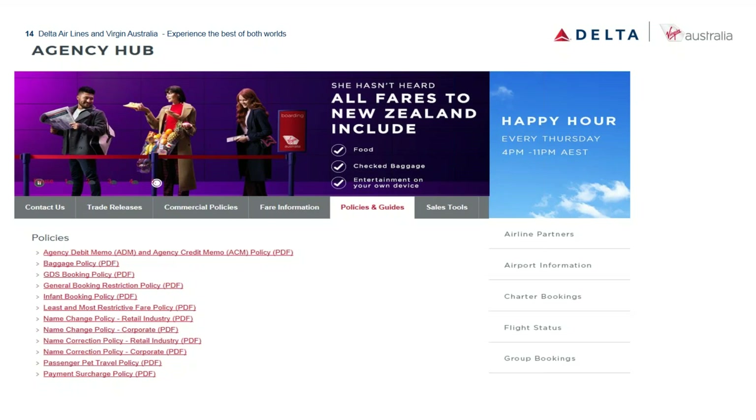Our fares to Bali now include a free stopover in Australia for those wanting a dual destination. For a stopover, US visitors need an ETA — Electronic Travel Authority — available on the Australian government website for approximately $20-25. All US passport holders can obtain one. Travelers from other countries may require an actual visa, which can also be researched on the Australian government site.